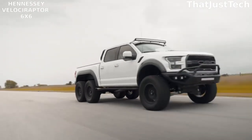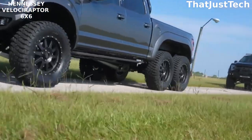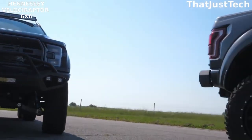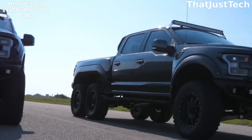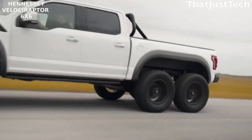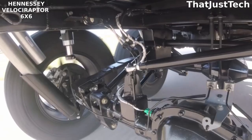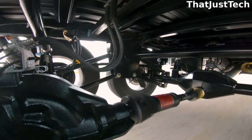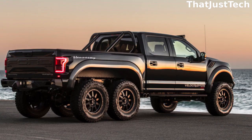The Hennessy 6x6 starts as a Ford F-150 Raptor pickup truck, but the Hennessy tuning company takes it to a whole new level by adding extra wheels and a longer platform, transforming it into the Ford Velociraptor. This vehicle is one of the most absurd cars you can find on the market.